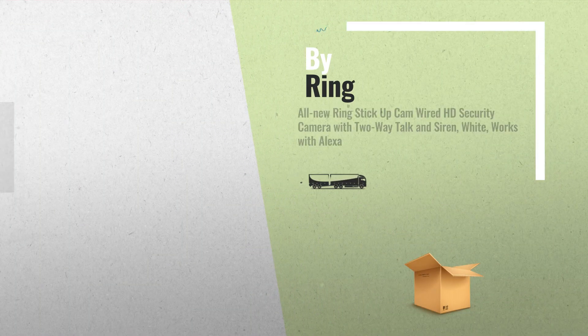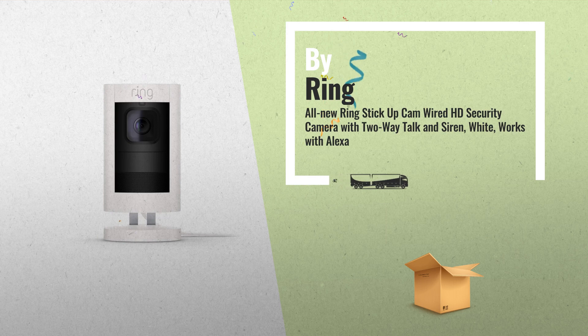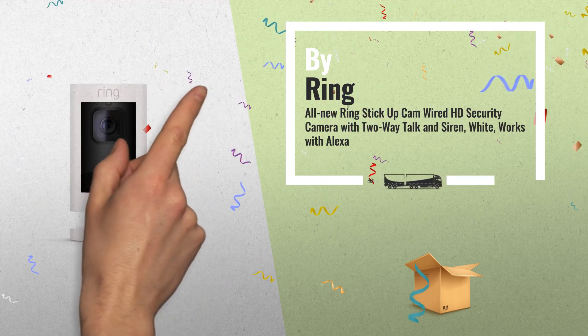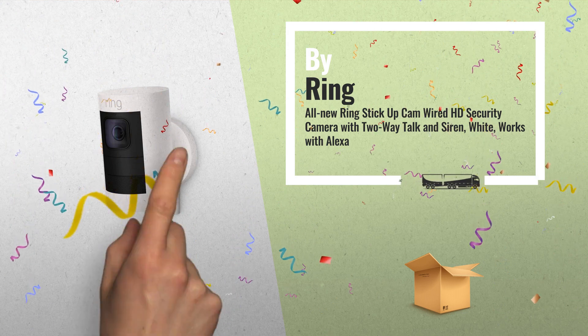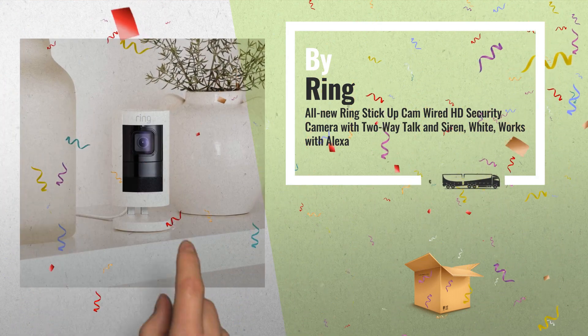Number 1: all-new Ring Stick Up Cam — wired HD security camera with two-way talk and siren. Works with Alexa. Comes with all the tools you need to install and set up your device in minutes, by Ring.